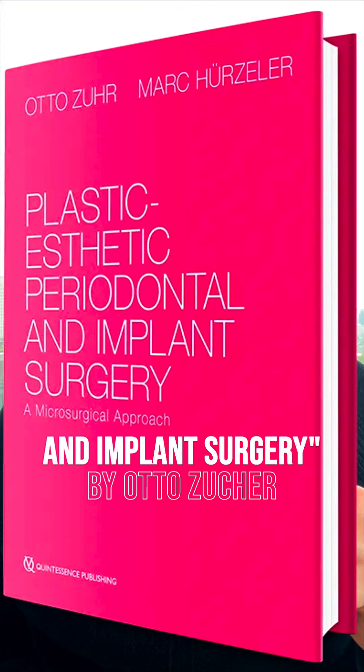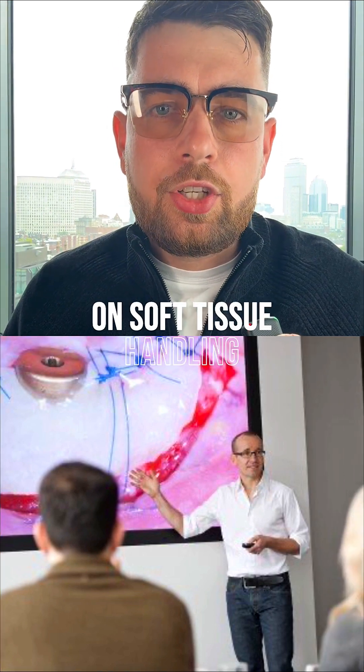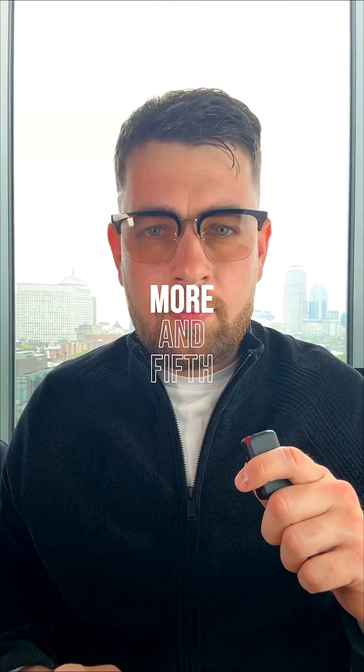Fourth, Plastic Aesthetic Periodontal and Implant Surgery by Otto Zuhr — one of the most detailed guides on soft tissue handling, including tunnel flap design, connective tissue grafts, harvesting, and much more.